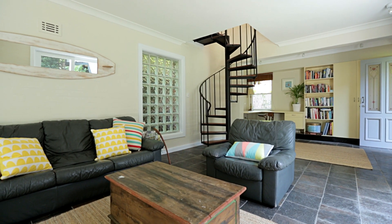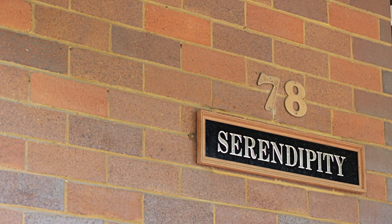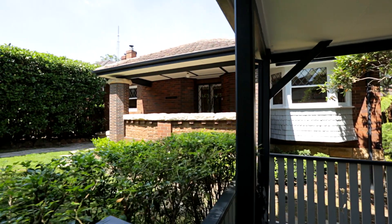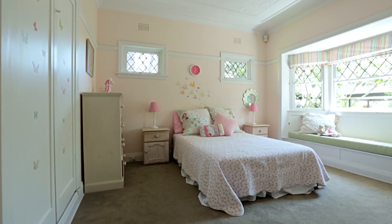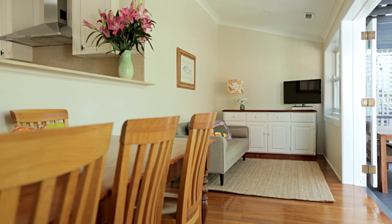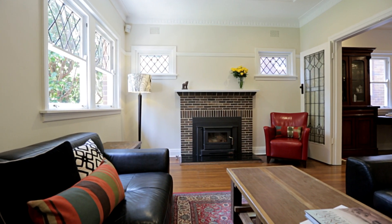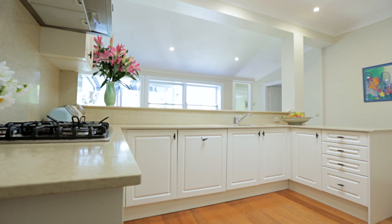With multiple living areas, stunning gardens and an exceptionally convenient address on a private block, Serendipity, circa 1925, meets all the demands of modern family living. This beautifully updated Californian bungalow showcases a highly versatile floor plan with classic retained period details and a Caesarstone gourmet kitchen.